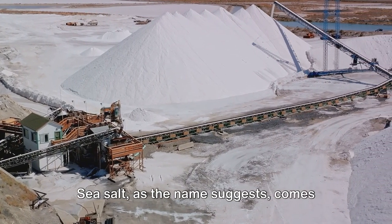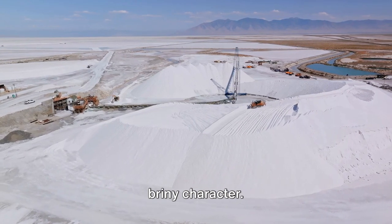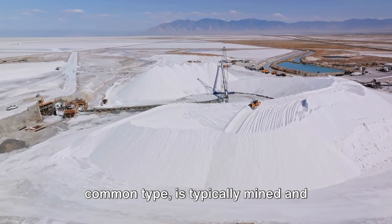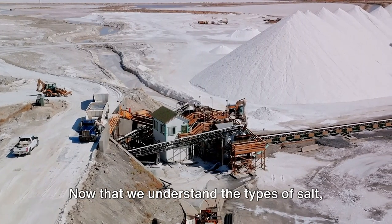Sea salt, as the name suggests, comes from the ocean and carries a bit of its briny character. Rock salt is mined from ancient buried salt deposits, while table salt, the most common type, is typically mined and heavily processed.